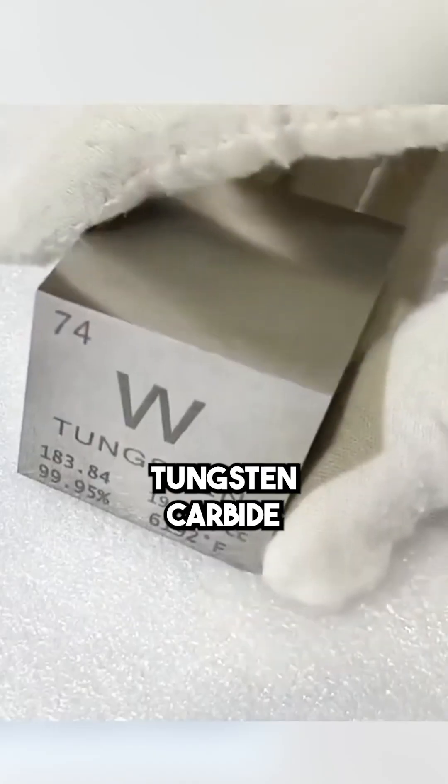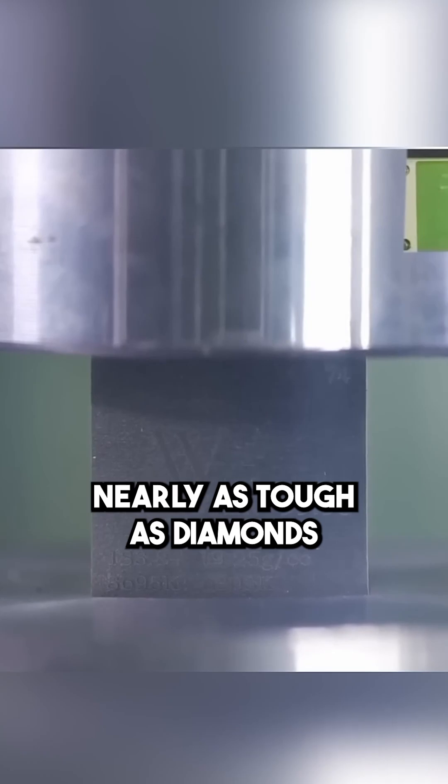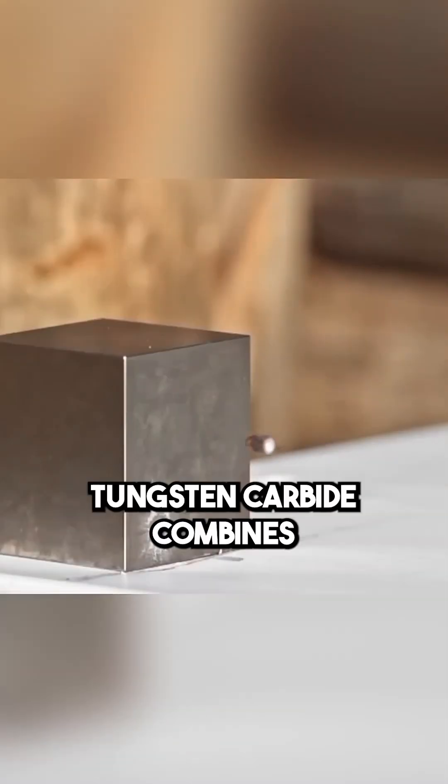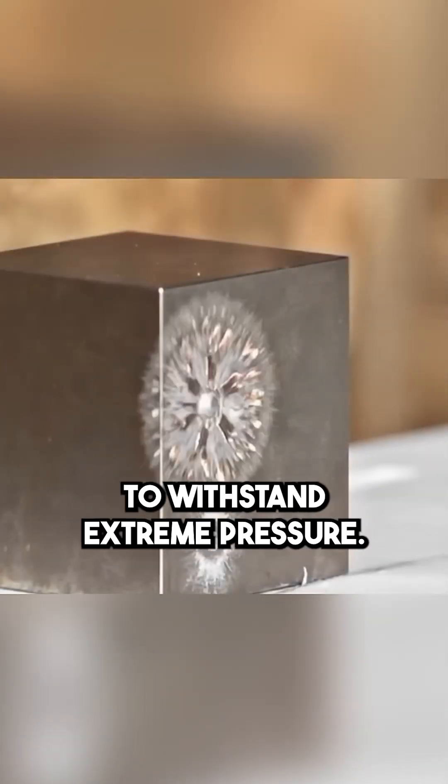Indestructibility. Tungsten carbide is an ultra-hard material, nearly as tough as diamonds. Unlike regular metal, which bends, or ceramics, which shatter, tungsten carbide combines hardness with toughness, making it one of the best materials to withstand extreme pressure.